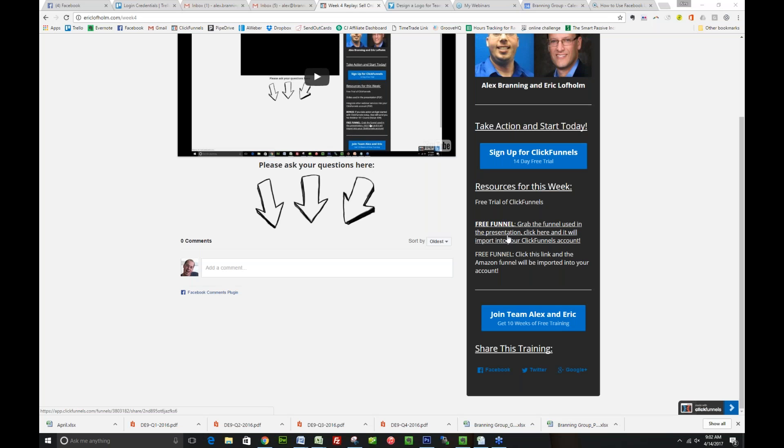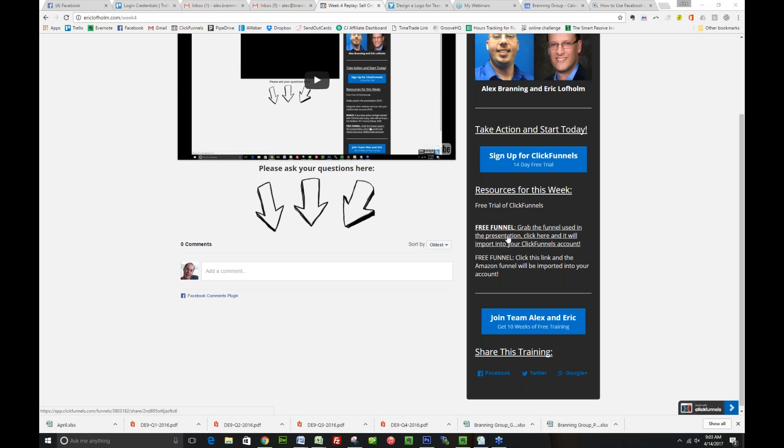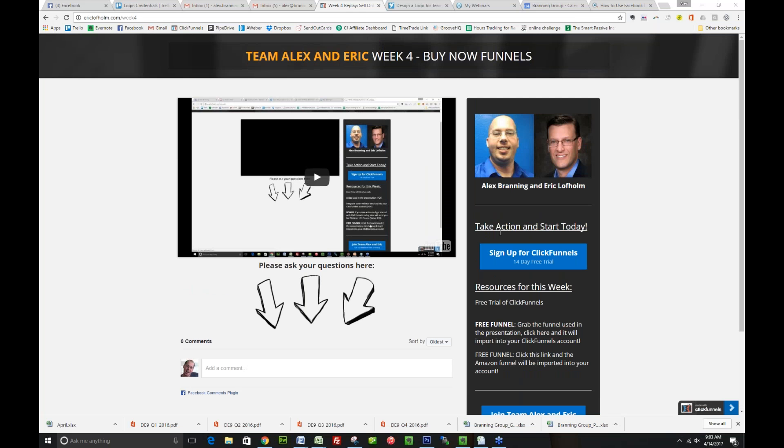All right, so thank you guys so much for taking part in our Funnel Friday. Today we're going to be going over Buy Now Funnels. I am looking at the landing page for the Buy Now Funnels Week 4, and there are two free funnels for you today. I did have some questions about the way that this page is set up, and I want to go over them. So what is on this page and why should you go here?